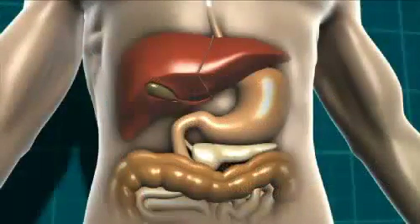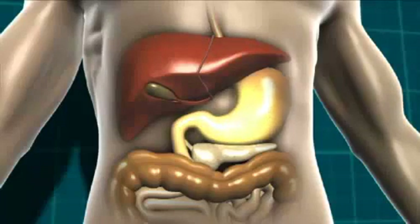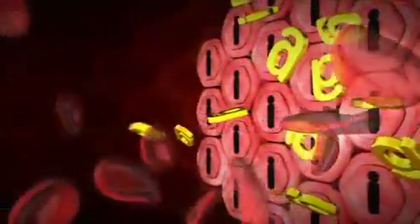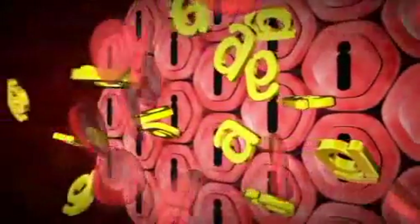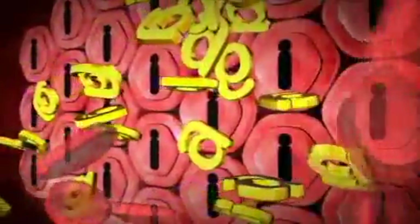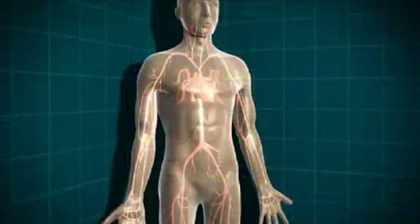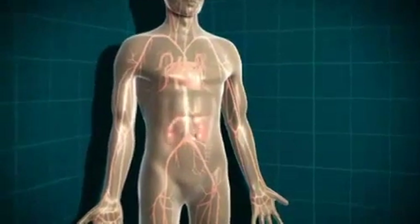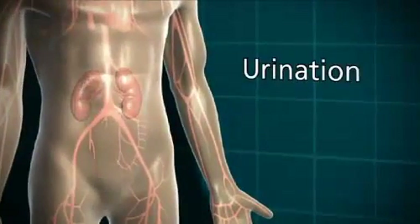In type 1 diabetes, the carbohydrate-containing food is broken down into glucose as normal. That glucose then moves into the bloodstream. Normally, the body would produce insulin to let that glucose into the cells. But in type 1 diabetes, there is no insulin being produced, so the glucose can't get into the body cells at all. So the level of glucose in the blood rises and rises. The body tries to lower the level of glucose — it tries to get rid of the glucose through the kidneys.